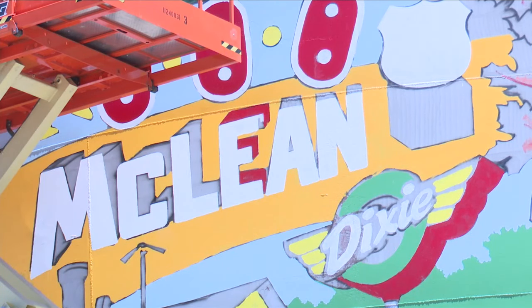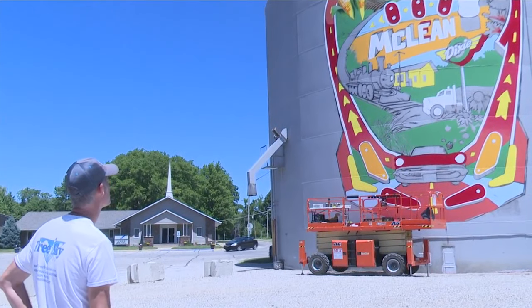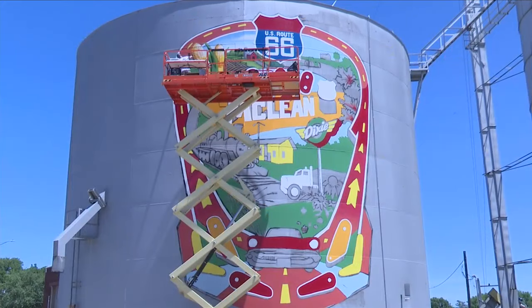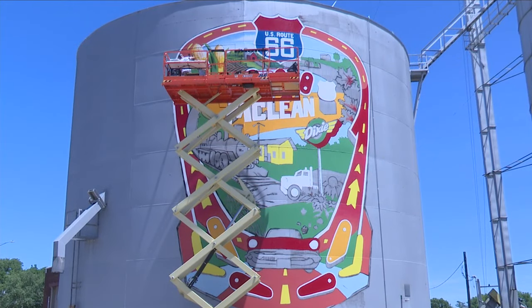You can see two of the completed murals at the McLean County Museum of History and on a billboard in Lexington. The last one will be on the Red Raccoon Games wall in downtown Bloomington, and Freeman says feel free to take a few moments to watch him paint when you're passing by.